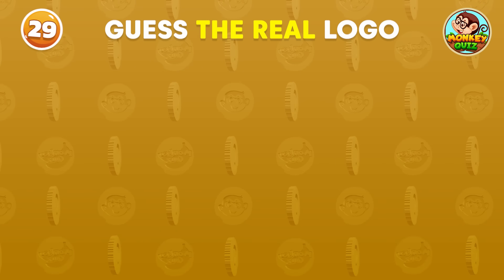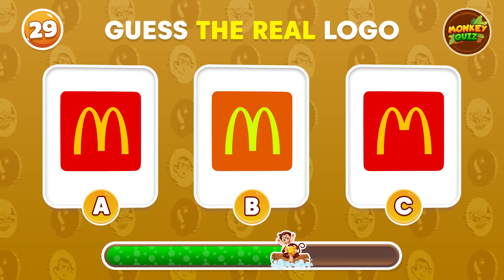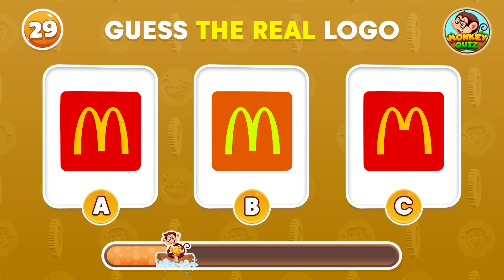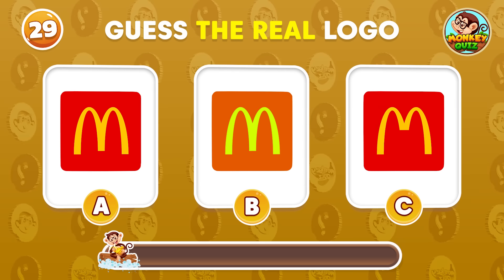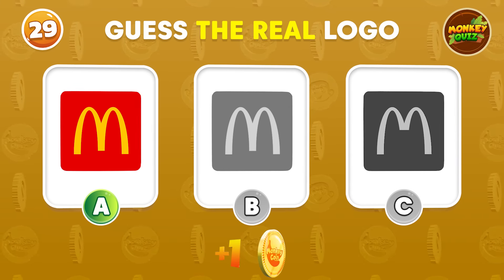Can you guess the real McDonald's logo? Great! The correct answer is A!